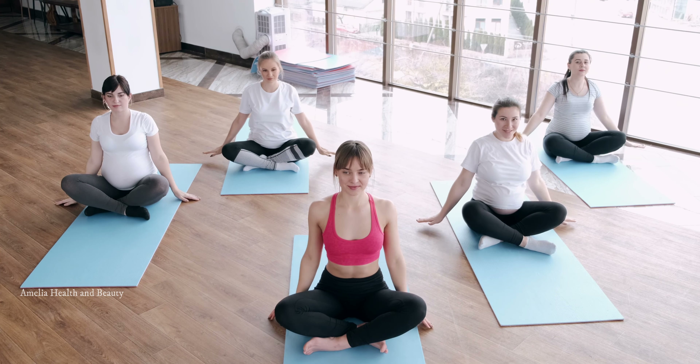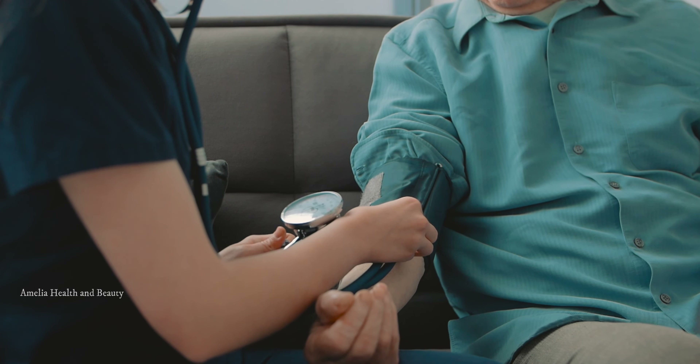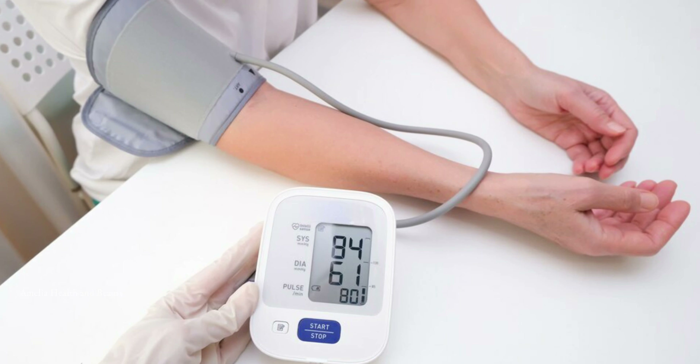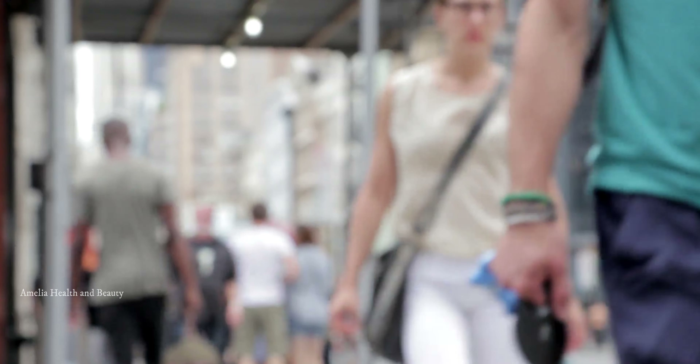Tip number 7 is to monitor your blood pressure regularly. Keep track of your readings at home using a blood pressure monitor. This will help you and your doctor understand how your lifestyle changes and medications are impacting your blood pressure. Knowledge is power, and being informed allows you to make necessary adjustments to your lifestyle.